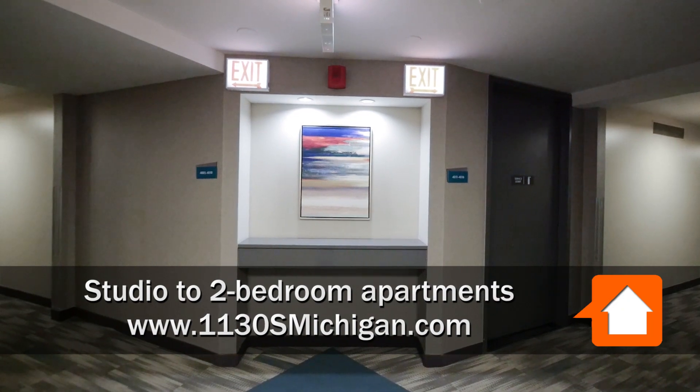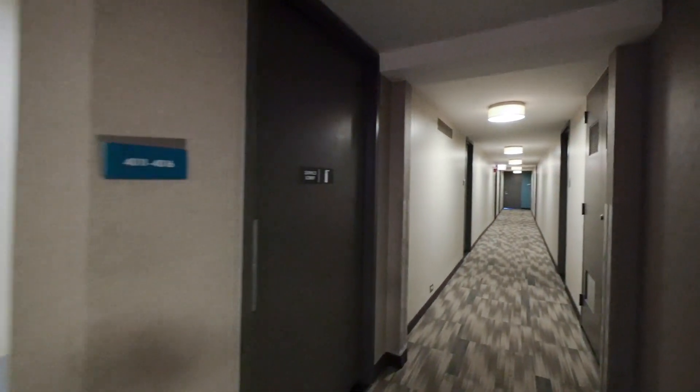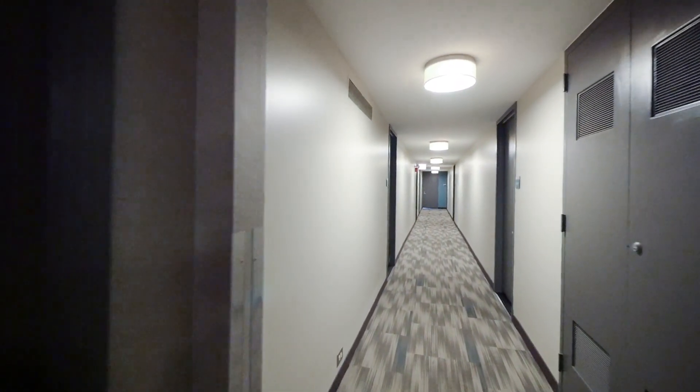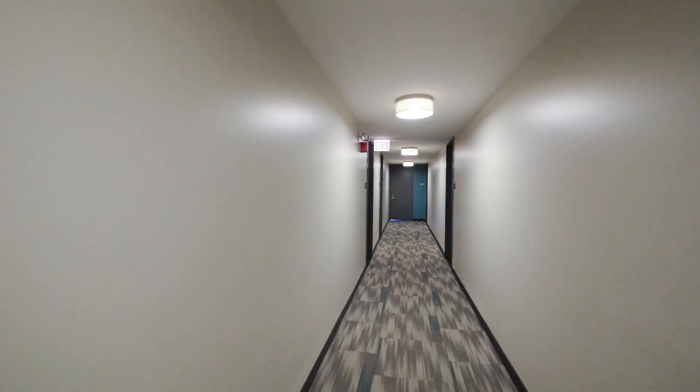At 1130 South Michigan there are 16 apartments per floor. Because of the unique Y shape of the building, there are actually three different small hallways. This cuts down on noise and makes sure that you're never too far from the elevator or staircase.